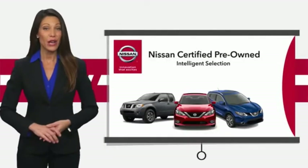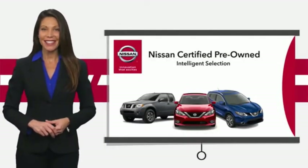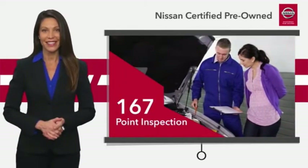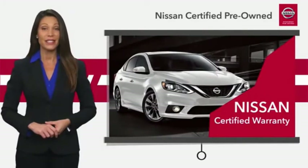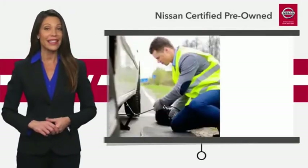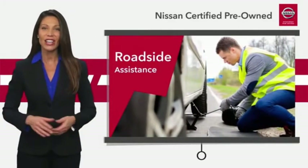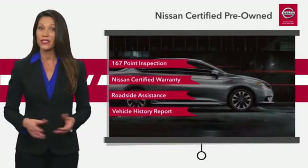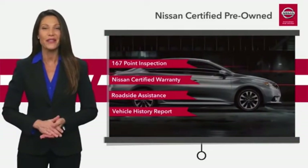Every certified pre-owned Nissan meets or exceeds comprehensive criteria and passes a rigorous inspection — the Nissan certified program. See your Nissan dealer to find the certified pre-owned vehicle that's right for you.